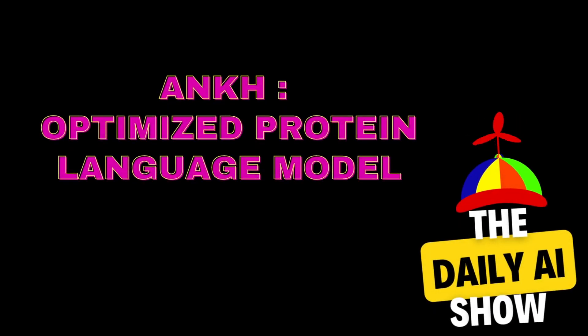Hi there, welcome to another episode of the AI Daily Show. Today we're going to talk about a very cool framework called ARK.